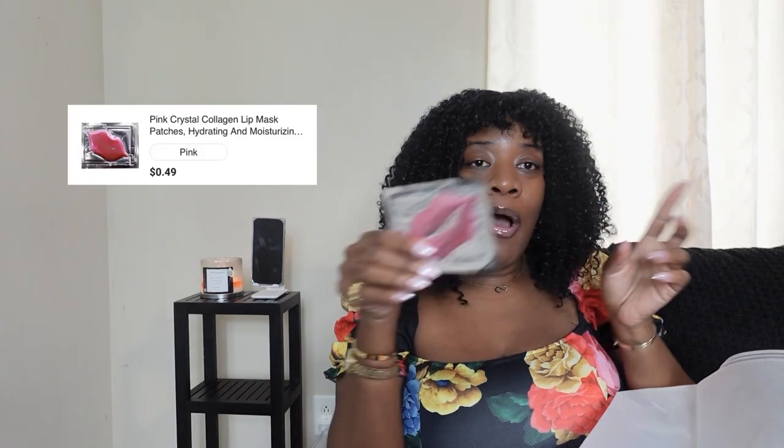I lied — they also had this mask. This is a collagen lip mask. When we hit 30 as women, our body no longer naturally produces the required amount of collagen. So it's very important to use collagen products to help keep our skin youthful, vibrant, bright, and firm. Girl, invest in your collagen products. Temu definitely has some. I thought this was so cute and it was super affordable — I can't wait to use it and come back and tell you all what I think.